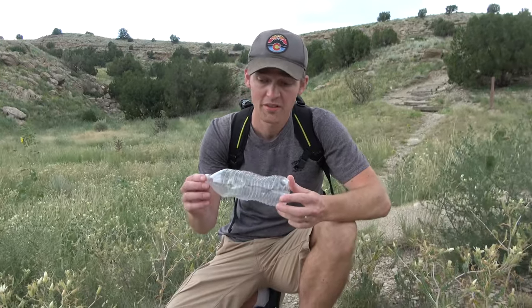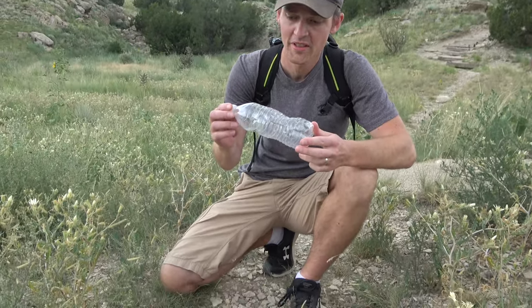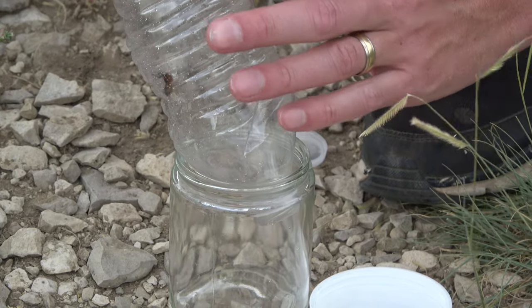You might be asking, why is it in a plastic bottle? Well, when it was running across the ground I wasn't ready and this is all I had ready. These girls are very fast and excellent climbers.